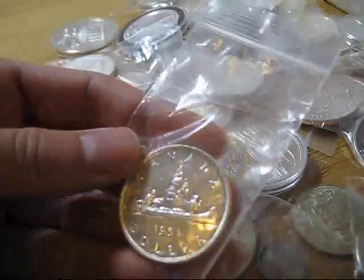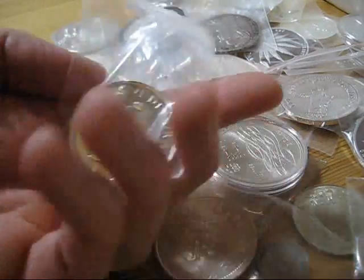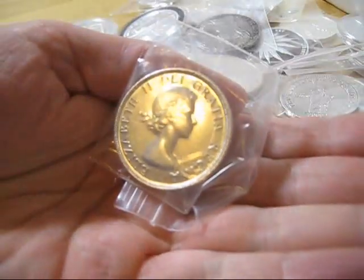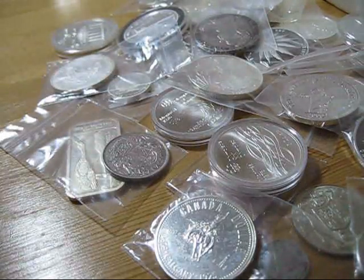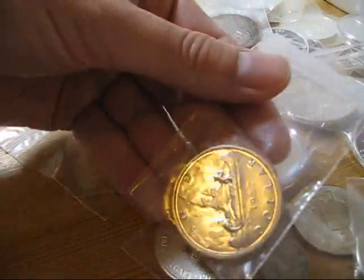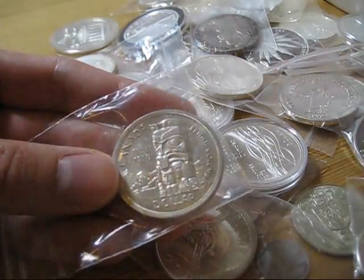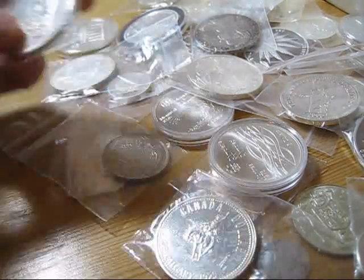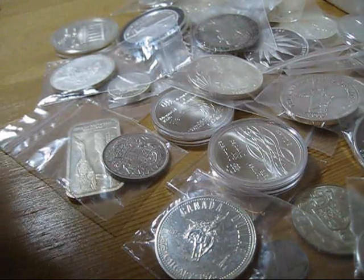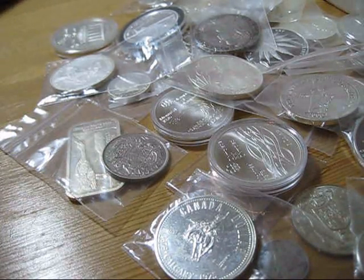And then I went back to the Voyageur here — 1951, Voyageur design, George VI. Then 53 Elizabeth, and then I have a 56, 57, 58 — that's the BC version, the totem pole on there — 58, 59, a couple of 60s. Looks like I'm missing 54, 55, and 52. Those might be tough dates to get, I'm not sure.